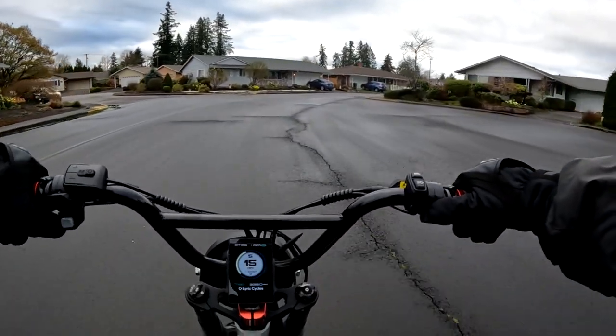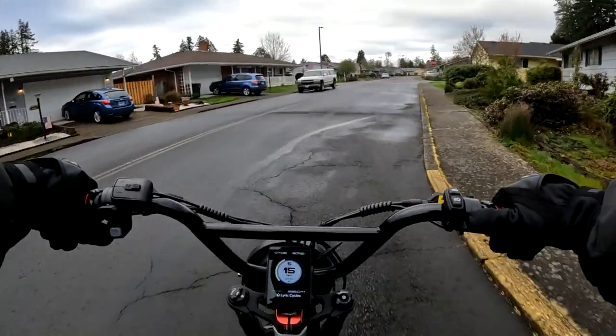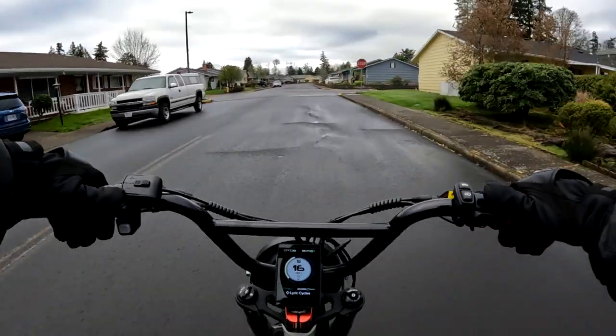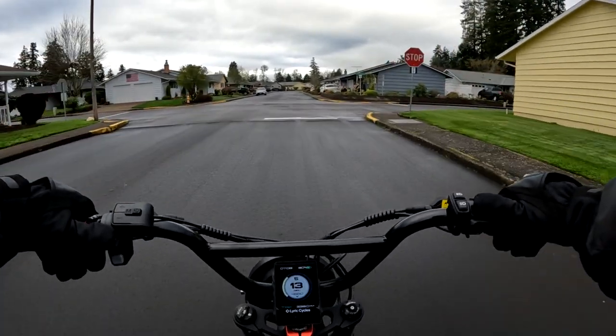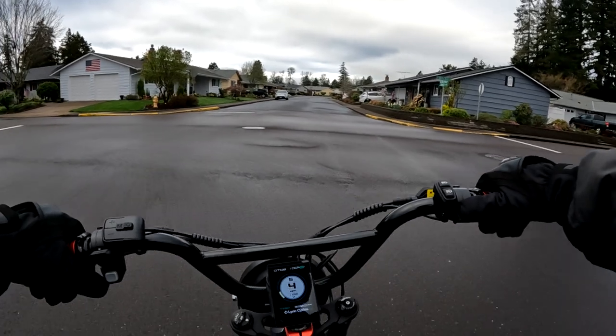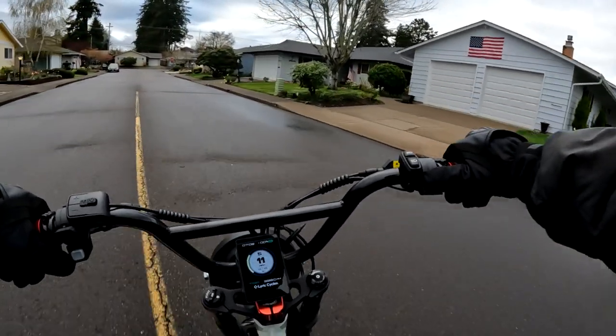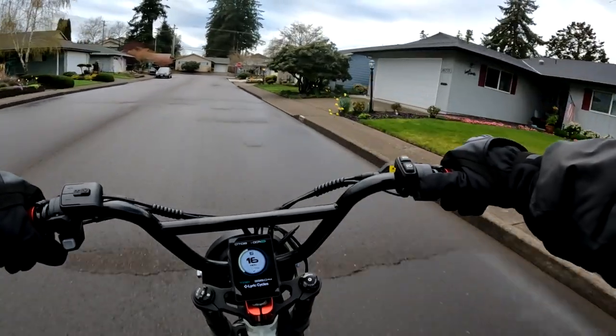Welcome back to the channel. On this video I'm riding the Lyric Graffiti, but there's a bike I want to talk about that's been out there for about a year.